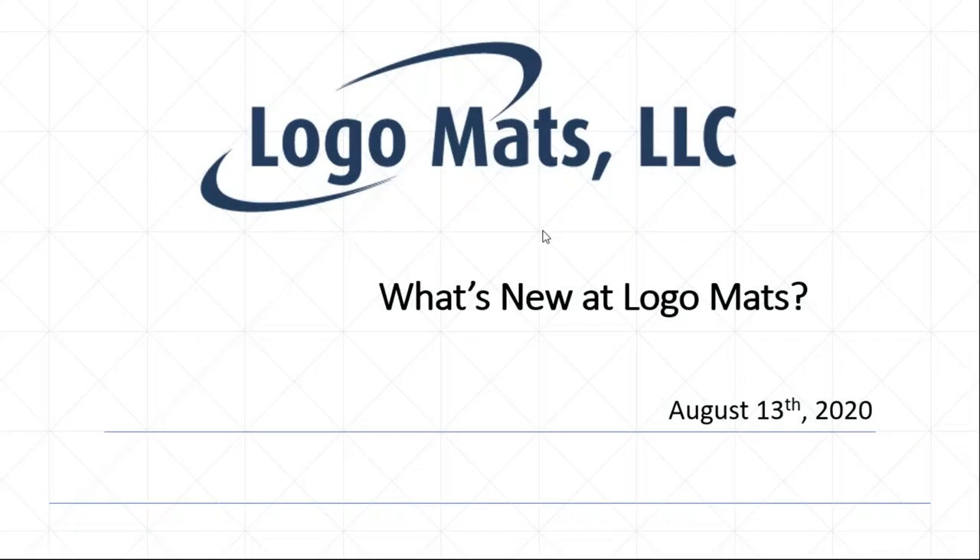Hello everybody and welcome to our webinar today. My name is Nathan Edwards and I'm the Western Sales Manager here at Logo Mats. What we're going to talk about today is what's new with our company and what products we've come out with to accommodate new needs.